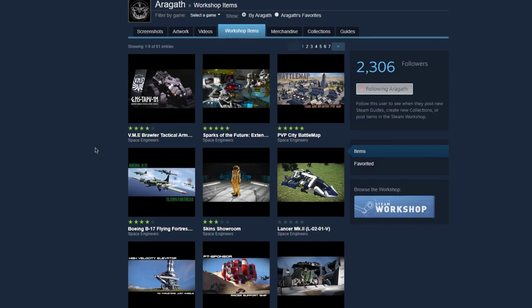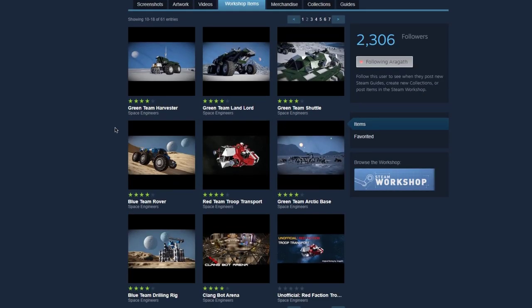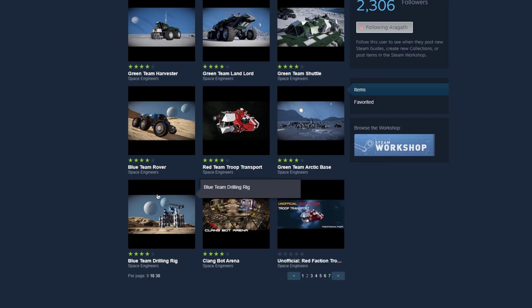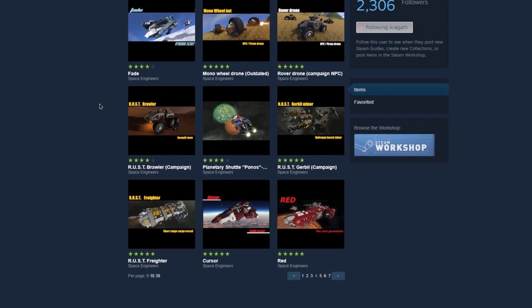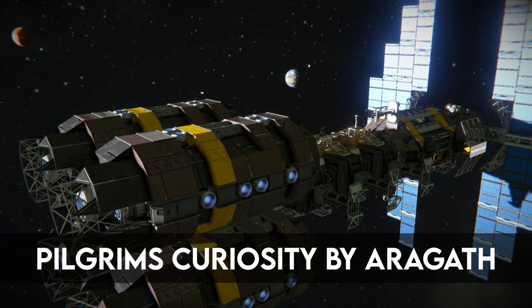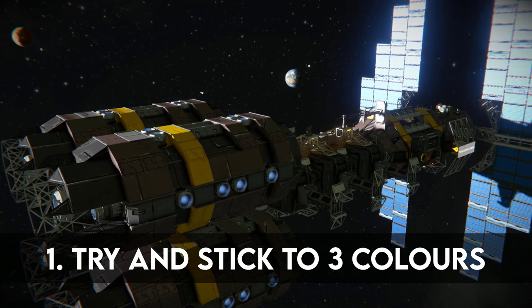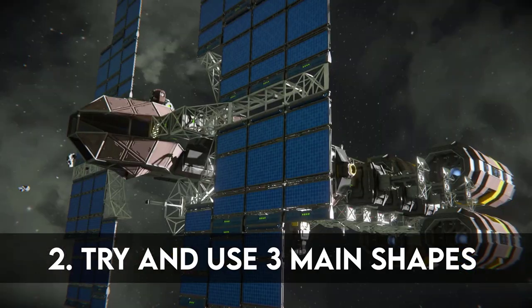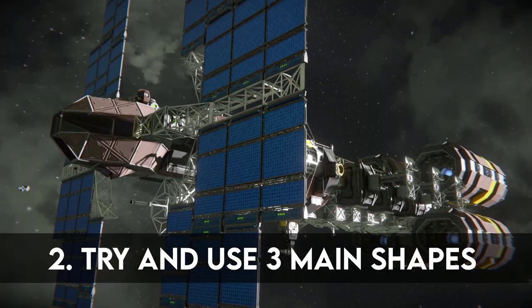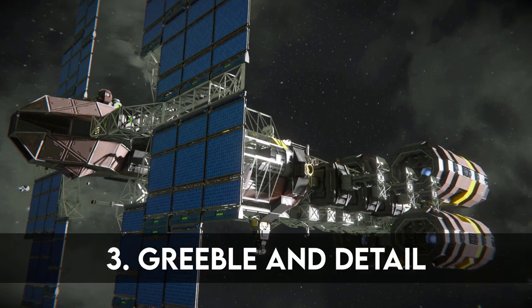Aragath is a developer at Keen — he built most of the economy ships and vessels in the various campaigns. He also has some stunning workshop creations and his style fits the game perfectly. His tips are: refrain from using too many colours, preferably stick to three; don't go overboard with the shape — same as the colour, pick three main shapes for the ship; and always include greeble and detailing.